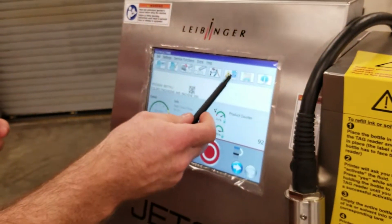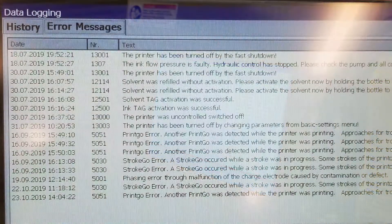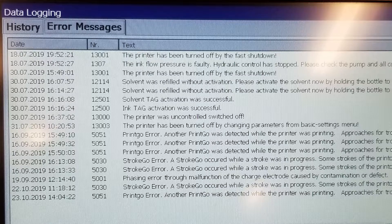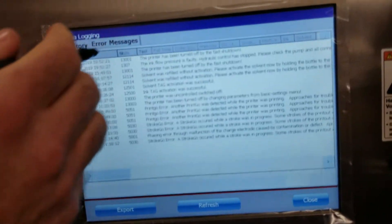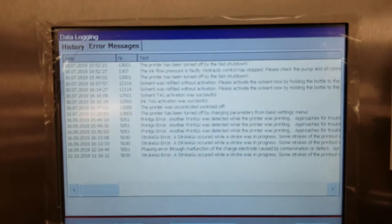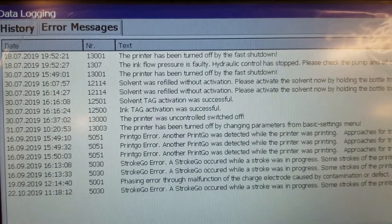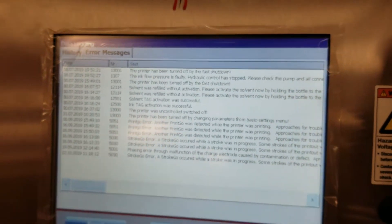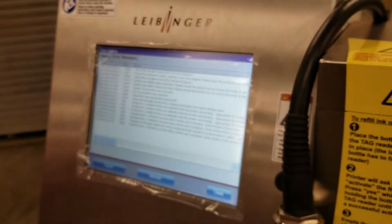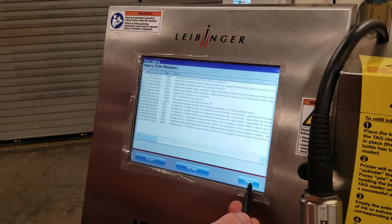Moreover, we have an event log that captures the state of the unit every minute — tracking viscosity, pressures, and cycle rates on our pumps. We also track all machine events: when it called for solvent, when it called for ink, any errors, what happened and when. These logs can be exported and sent out to a technician for remote diagnostics evaluation.